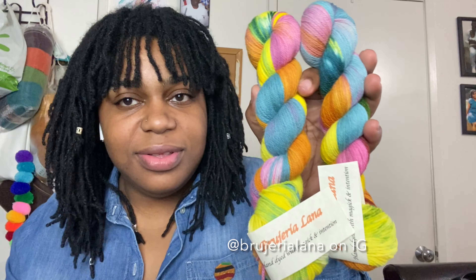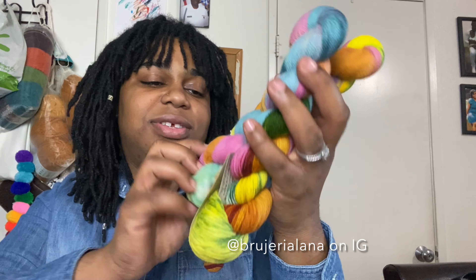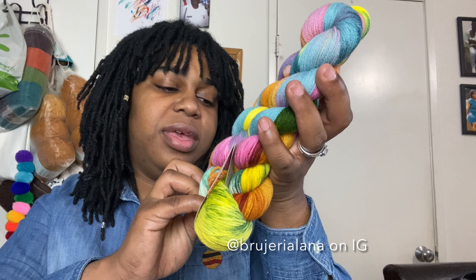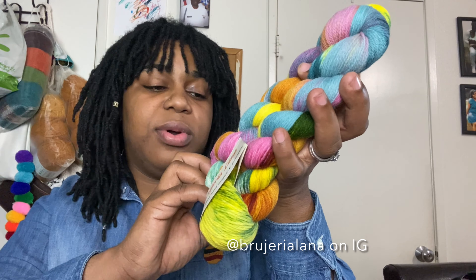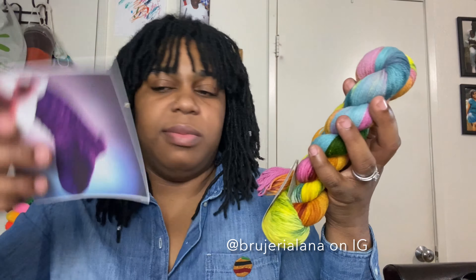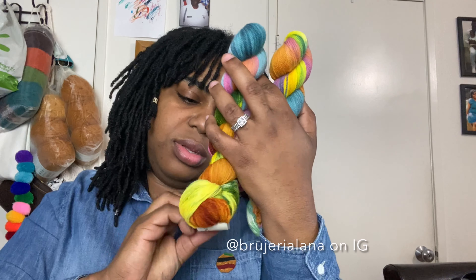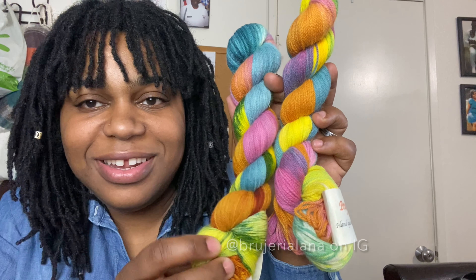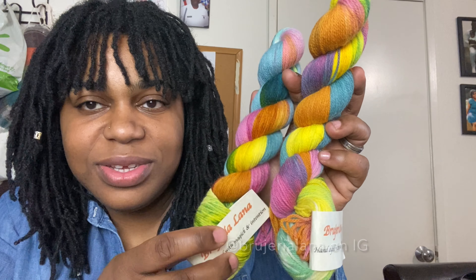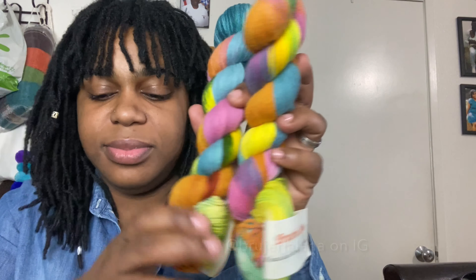Nina of Brujeri Lana dyed some yarn, and I grabbed a couple of skeins. Look at that — just wonderful. It's fingering weight, 80% wool, 20% angora, hand wash and dry flat. I cannot remember the name of this colorway. Candy Rain. Look at that — just gorgeous.